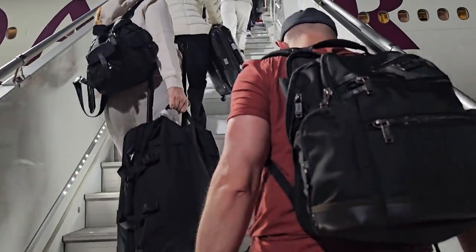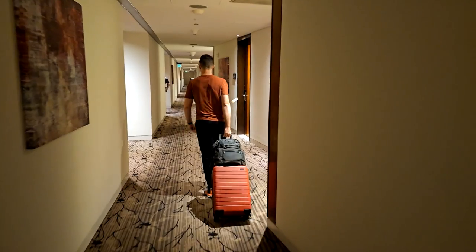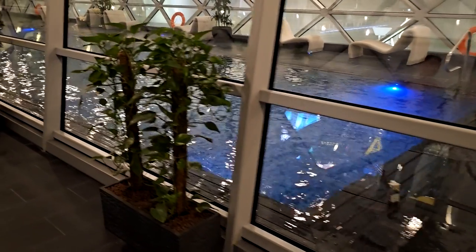Our trip to the Maldives took us through Doha Airport, where we would spend several hours at the Oryx Hotel. How is this hotel for a long layover option? Let's find out in this video.